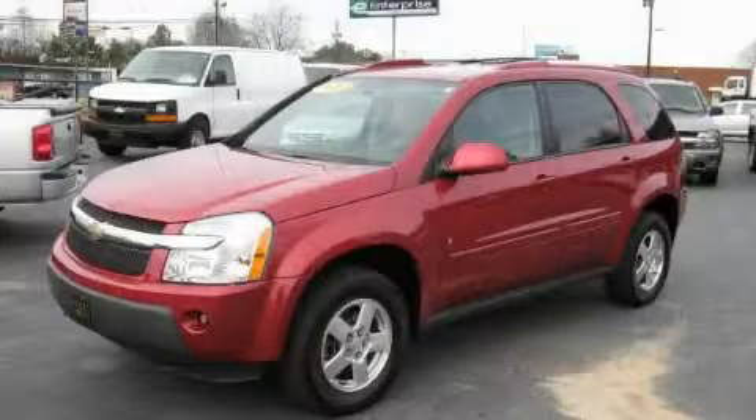This is a 2006 Chevrolet Equinox. Safety, space, and comfort.